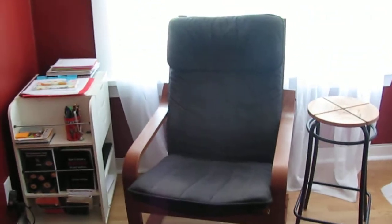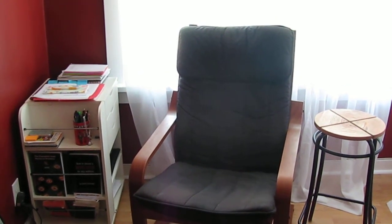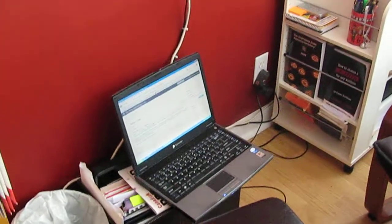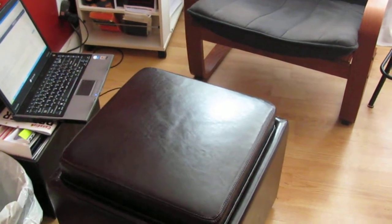He sits over here and then this is my office. This is where I write. I love to sit with my laptop, which is right there, on my lap and put my feet up on my handy dandy ottoman.